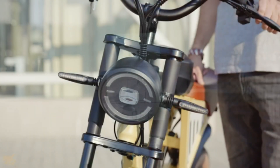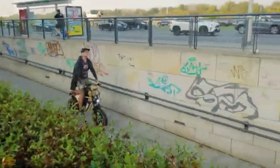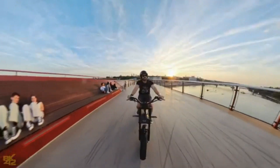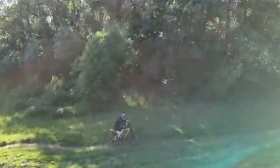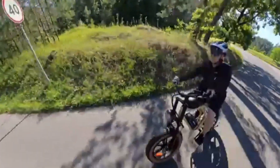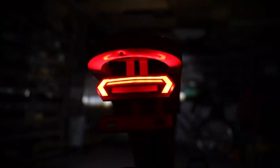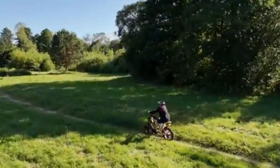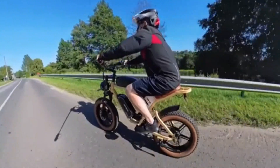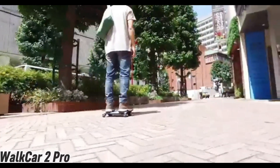Shift gears effortlessly with a Shimano 7-speed setup and stop on a dime with mechanical disc brakes. Despite its solid 88-pound build, the X70 supports riders up to 330 pounds and fits anyone from 5 feet 4 inches to 6 feet 2 inches. With a six-hour full charge time and a built-in tail light, it's as practical as it is powerful. The Jansno X70 isn't just an e-bike — it's freedom on two wheels.